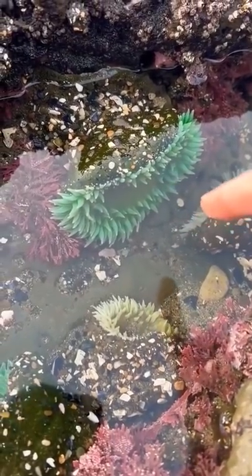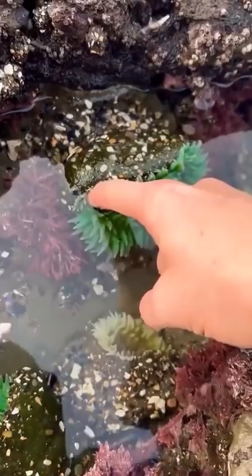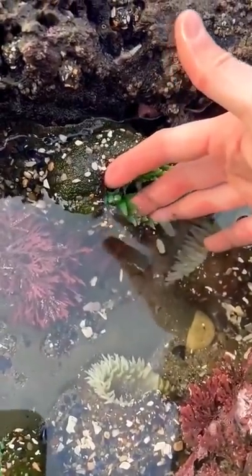Sea anemones are super cool. They're actually related to jellyfish. And look what happens whenever you touch them — watch this. Ah! He's eating me! It's so hard to get out of.